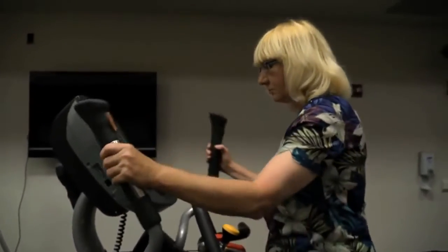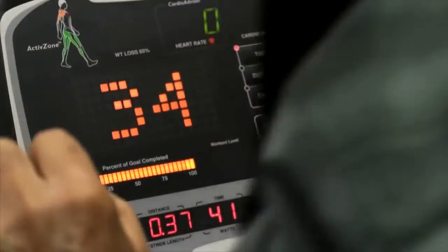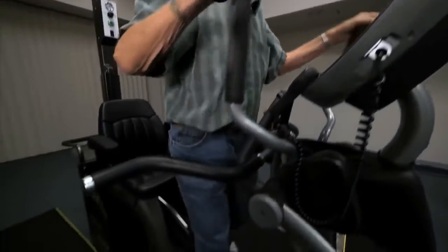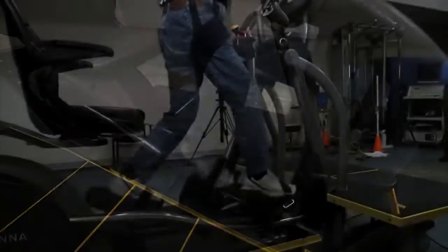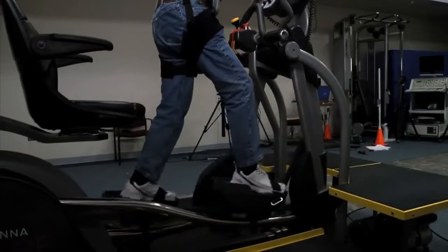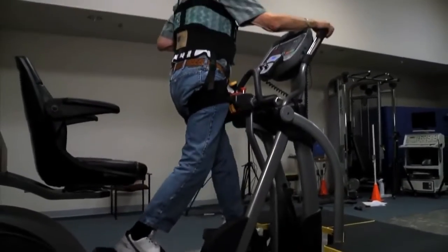Clients can also train without motor assistance. This can be done for brief intervals or for extended periods. One approach sometimes used in the early stages is to have clients try to go a little faster for 10 seconds each minute. As clients exert more effort and speed up, the motor smoothly disengages. As the client slows, the motor will smoothly re-engage and assist in maintaining the preset training speed.